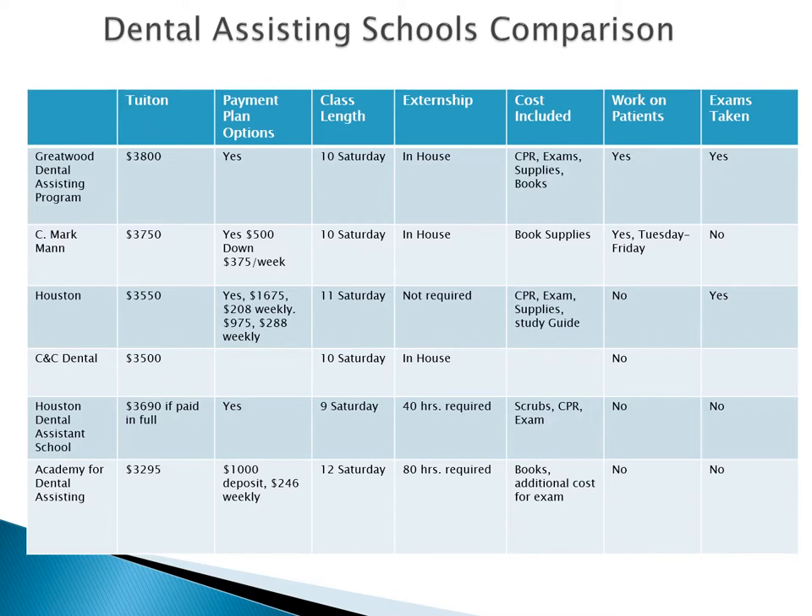This is a list of other schools that are in the area. From here, you can check out the comparison between us and other schools. Feel free to do your own research.